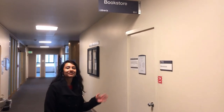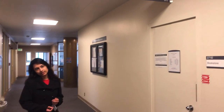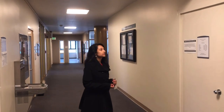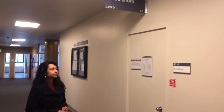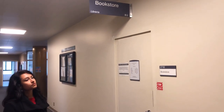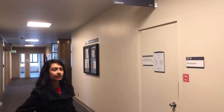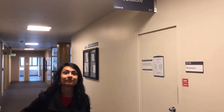This is the bookstore — it's closed right now, but this is where we come for a lot of our supplies needed for classes. We recently grabbed a big supply drop with different utensils and pretty much all of the instruments we need to use in our career.